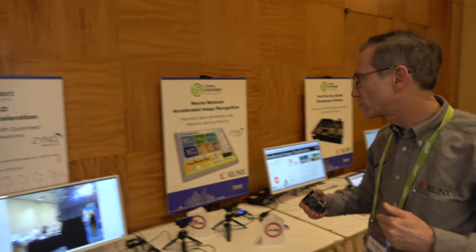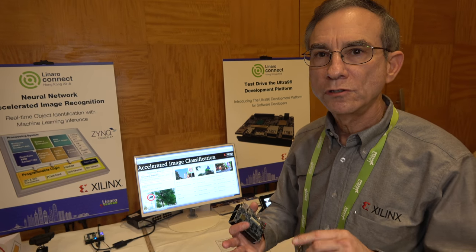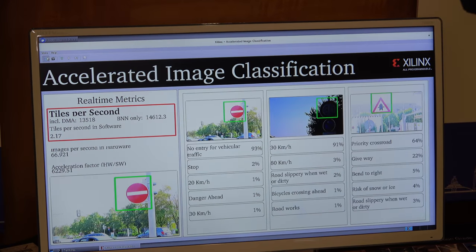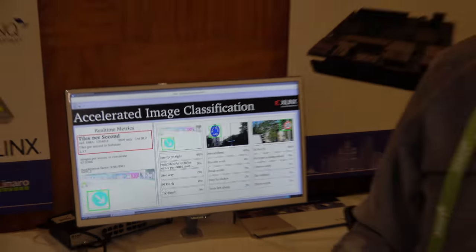The second demonstration we have for machine learning is a CNN neural network. In this particular case, neural networks can use floating point, 32 bits, 16 bits, 8 bits. We've actually, in our research labs, moved down to 4 bits, 2 bits, and in this particular implementation we're doing a 1-bit neural network.